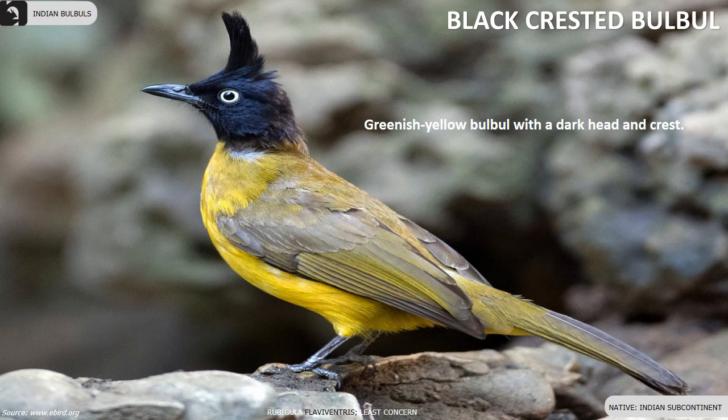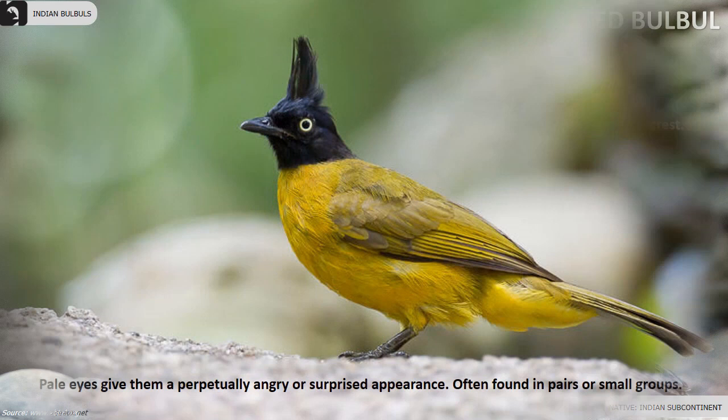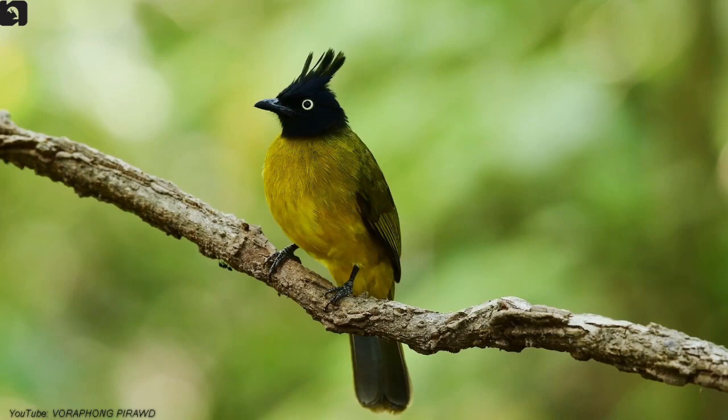Black Crested Bulbul is a greenish-yellow Bulbul with a dark head and crest, found throughout the Indian subcontinent. Pale eyes give them a perpetually angry or surprised appearance. They are often found in pairs or small groups.